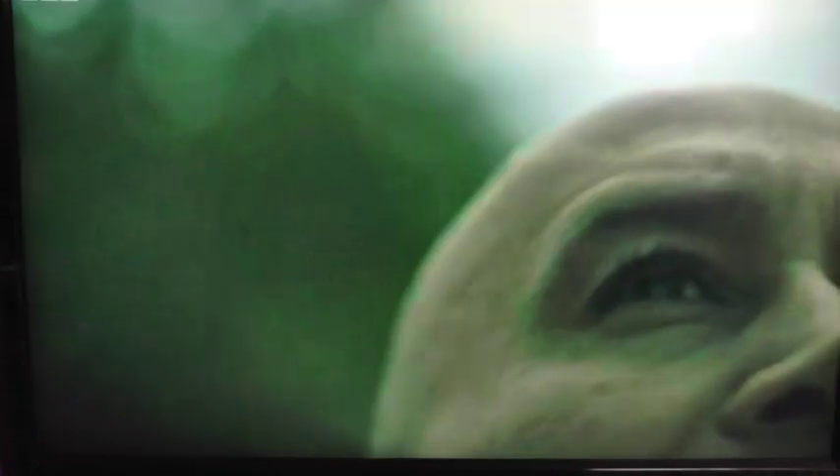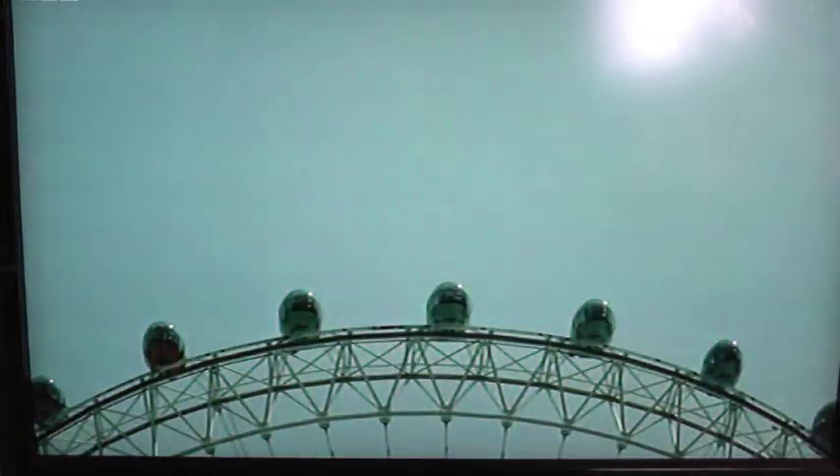But Euclid's insight didn't just explain the tricks of perspective — it revealed a basic truth about light itself. Euclid had discovered that light travels in straight lines.